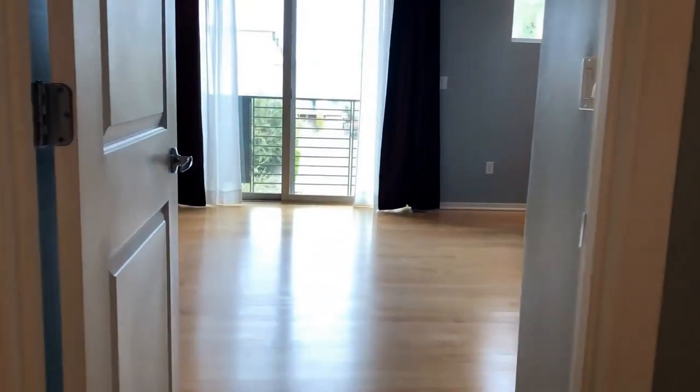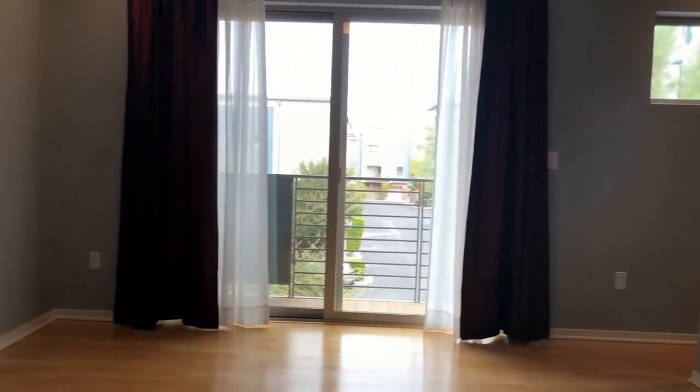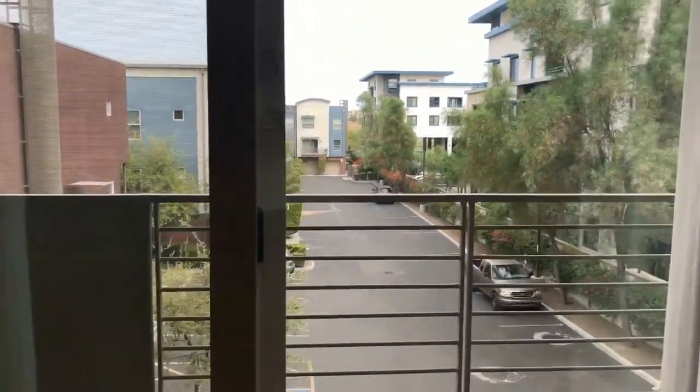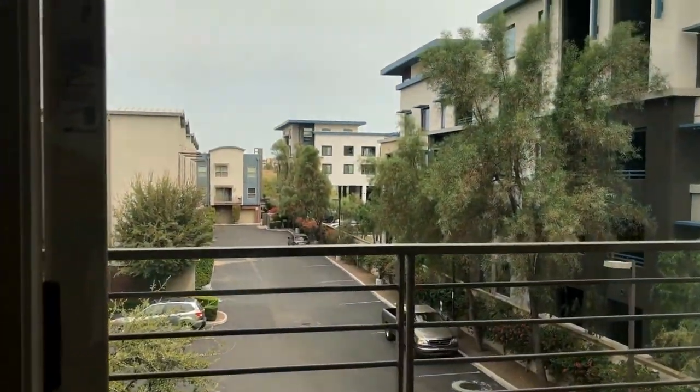We'll take you into the master. This is a really great size room — I love that there's so much wall space for easy furniture placement. Of course, we've got the great balcony off the back. This community actually does have community swimming pools, spas, and barbecue areas. You can kind of see out the window here — there's additional parking. Of course, this is a gated community, which is always a nice feature to have.